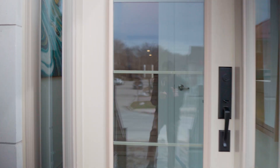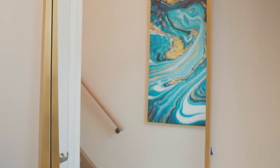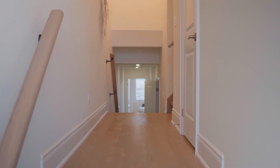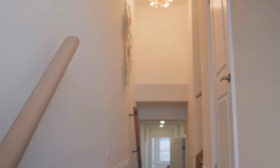You can see the foyer with a coat closet as we enter the front door. Just a few steps to the right, we can find the powder room. Here you can also see how high the ceiling is as we enter the property.